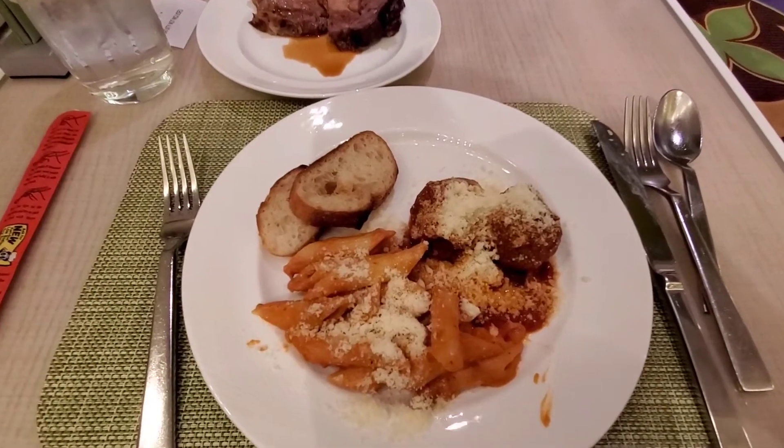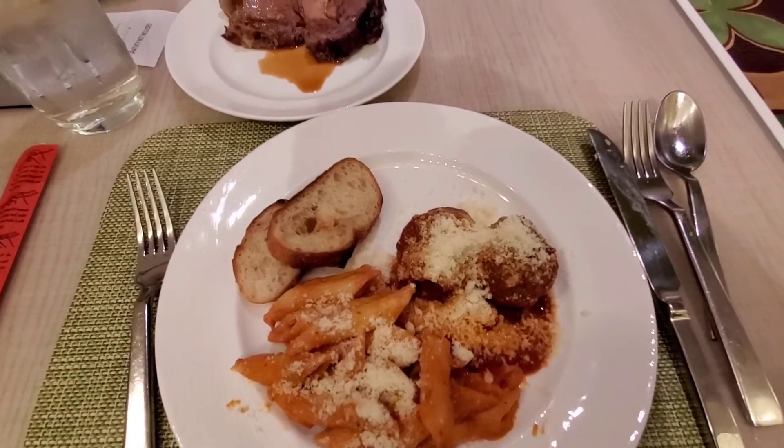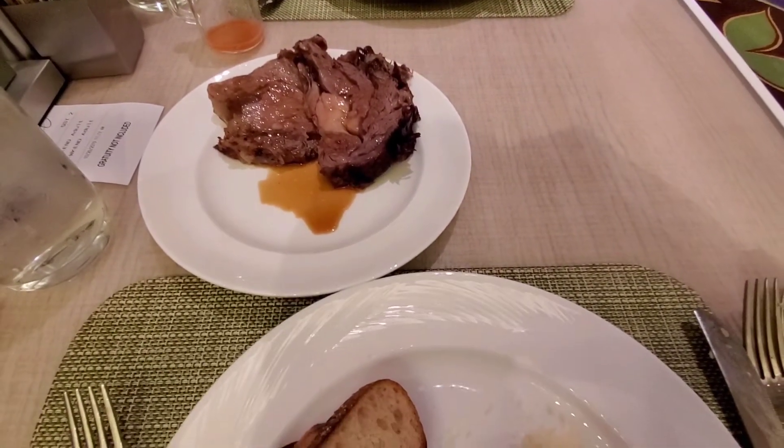So here we got panini in pink sauce, meatballs, some toast, and some more prime rib.